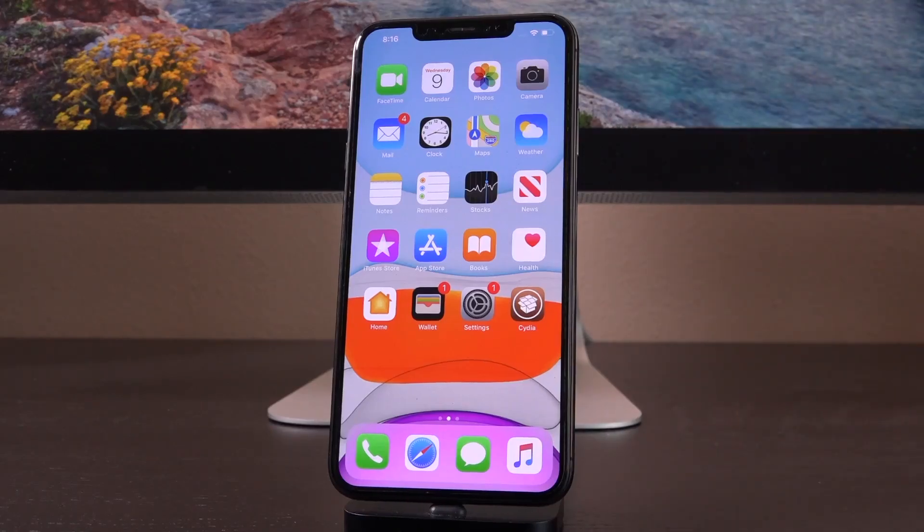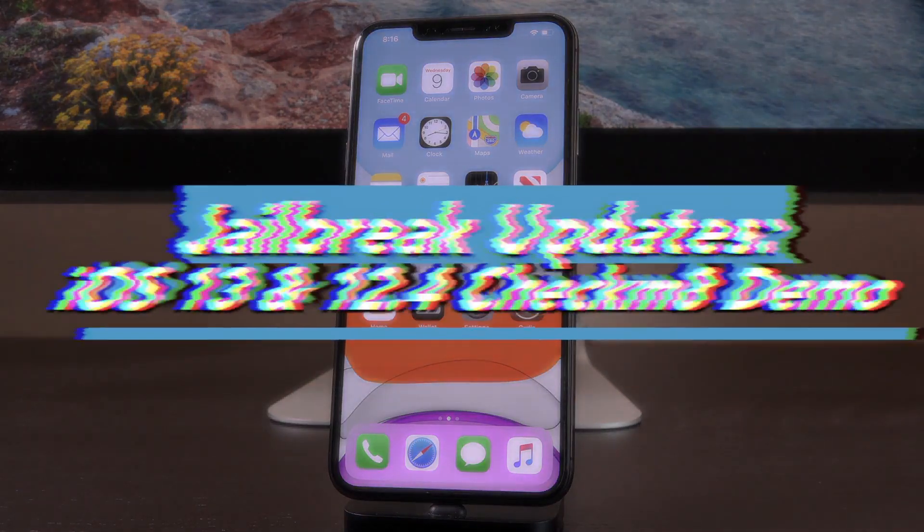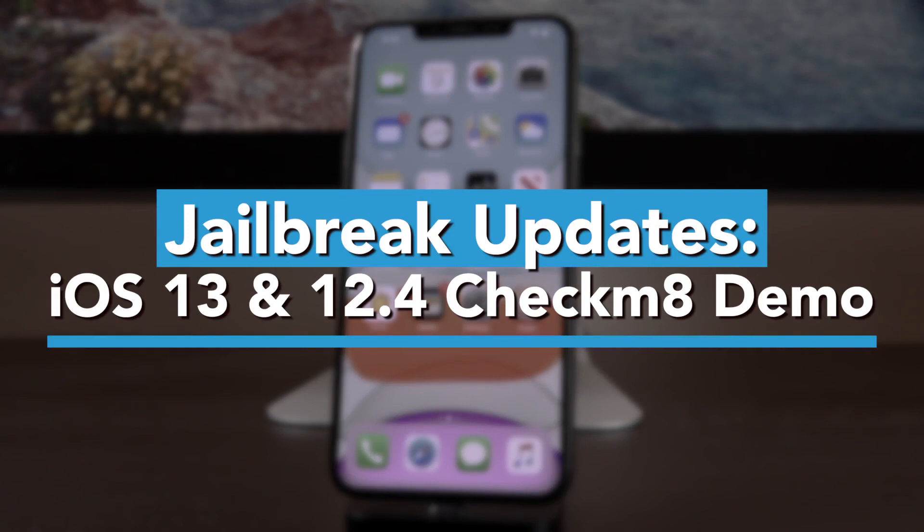Hey, what's up YouTube? It's ISEEU, and today we have some very important Checkmate and iOS 13 jailbreak related news to discuss. Another iOS 13 jailbreak demo was released, and we could be very close to our first Checkmate-based jailbreak.